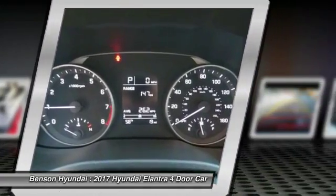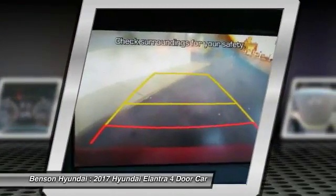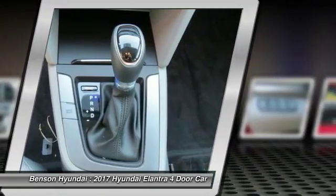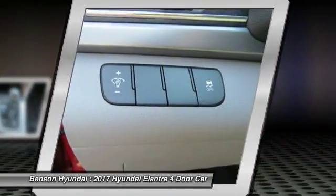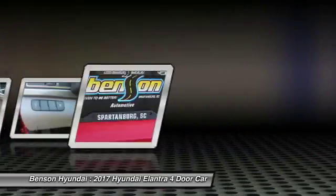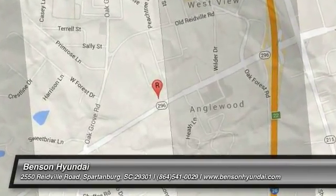Searching for a dependable vehicle that looks great too? You found it, so stop in today. www.elantra.com